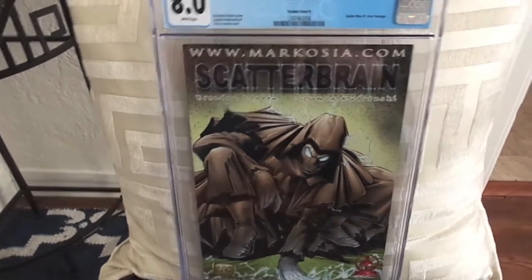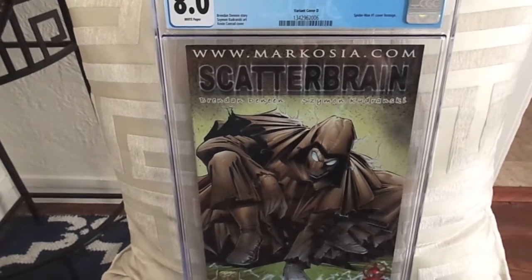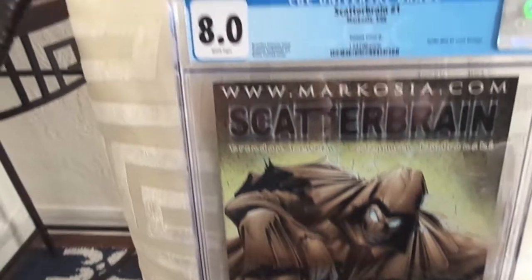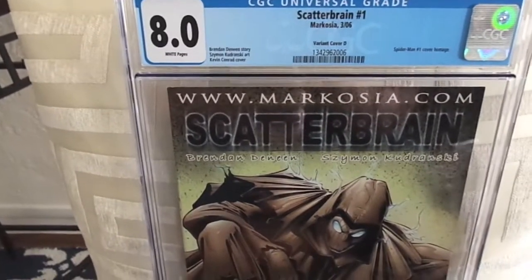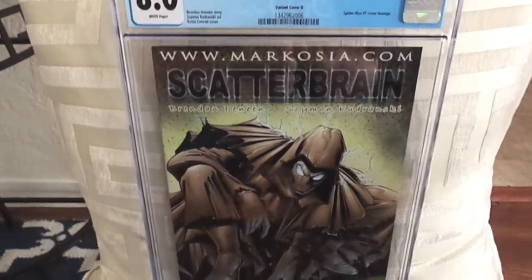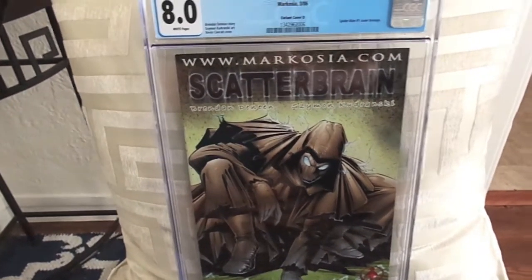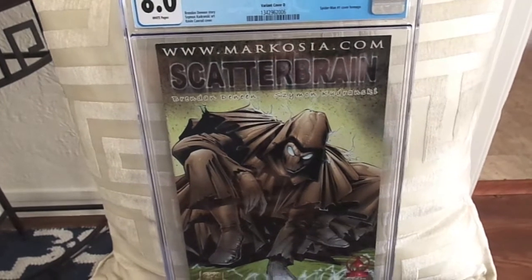So here we have Scatterbrain number one, which is a Spider-Man number one cover swipe. This came back at 8.0 — very, very hard book to find. There's only two on the CGC census and this is one of the two.